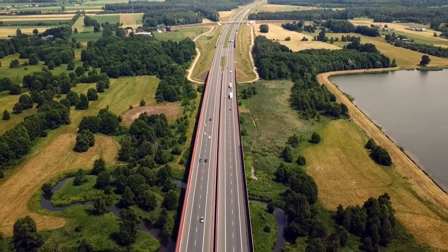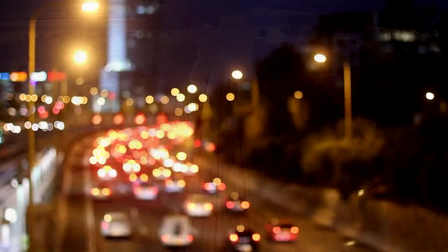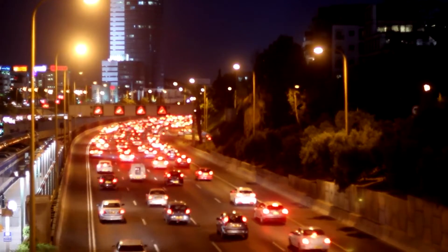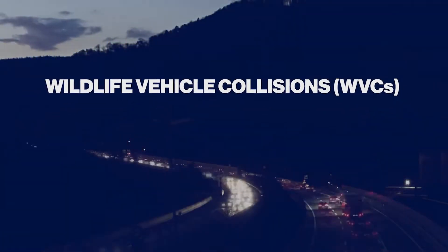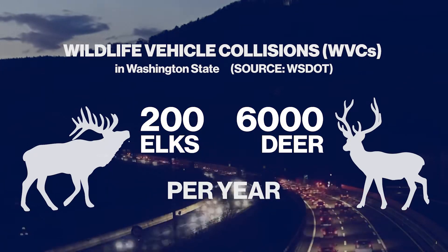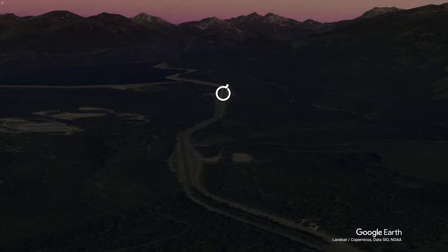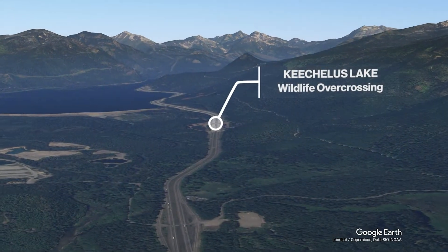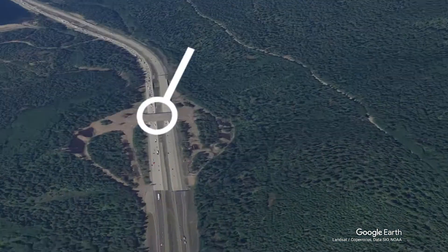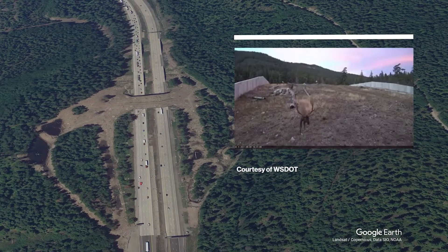Our highway systems are critical to connecting our communities and providing mobility for the quality of life we enjoy in the modern age. However, highways also divide wildlife habitats, threatening the safety of humans and wildlife due to vehicle collisions. Wildlife crossings, such as the Kichilis Lake Wildlife Overcrossing in Washington, alleviate this by allowing the built and natural environments to coexist.